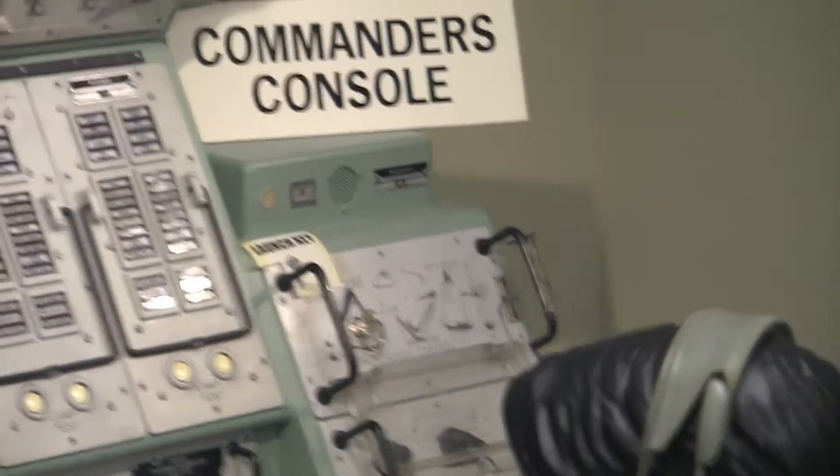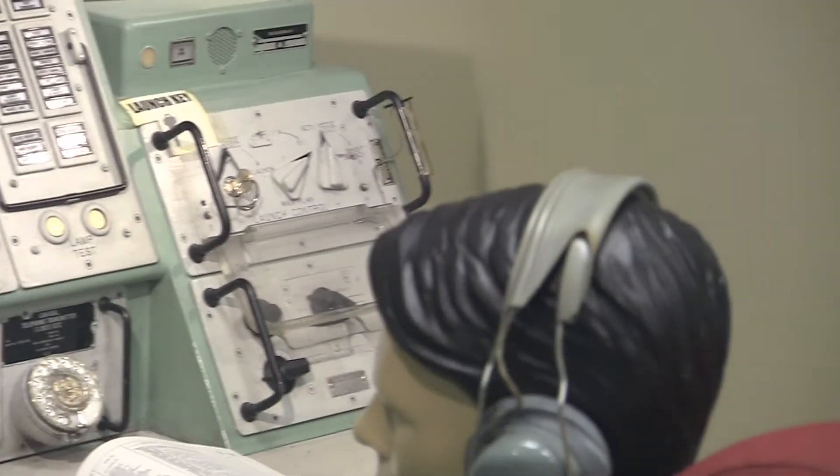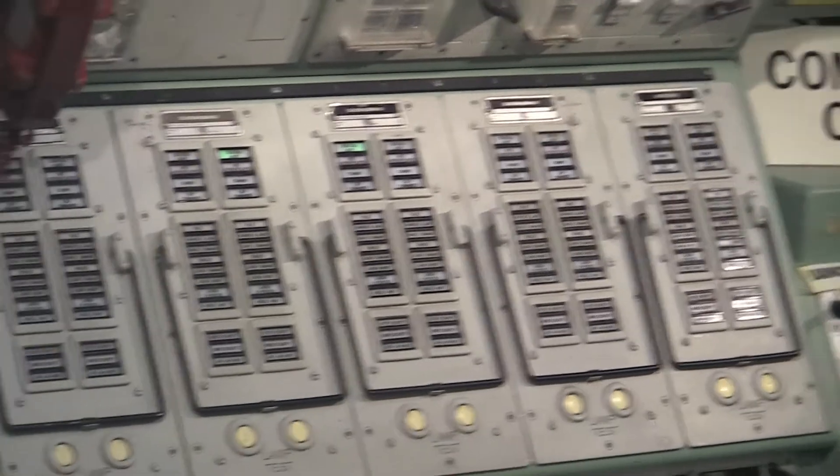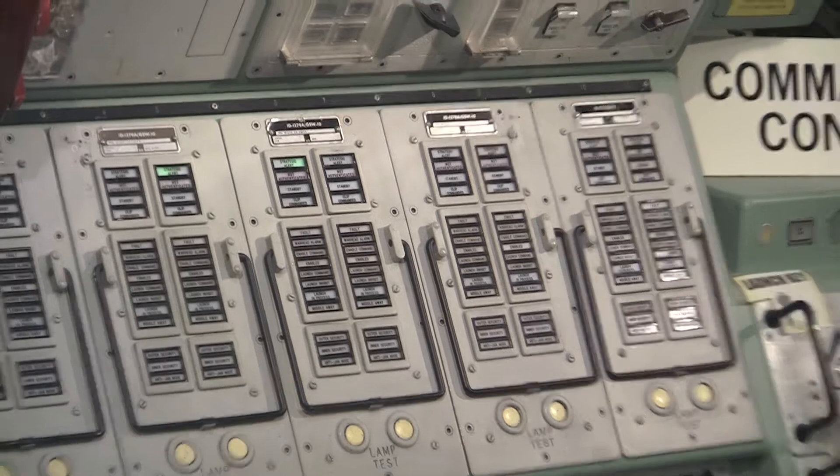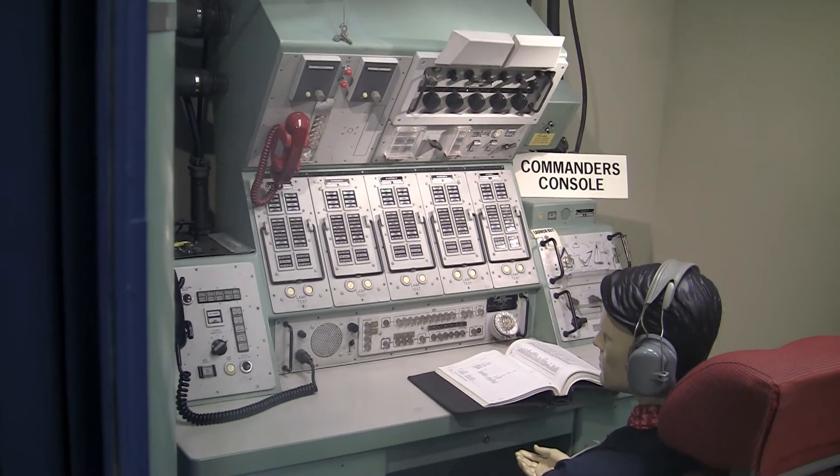Missile status was monitored every 80 seconds. If the system detected a malfunction, alarms would sound in the center and a printout would be provided to the crew. Additionally, the Missile Status Indicator Panel would give a visual indication of the state of each missile.